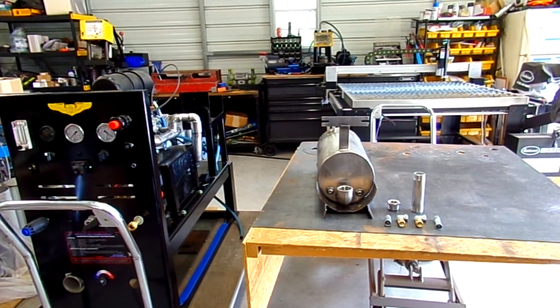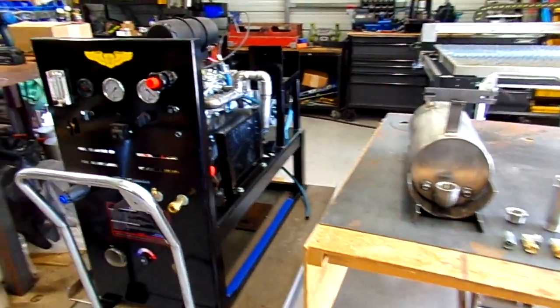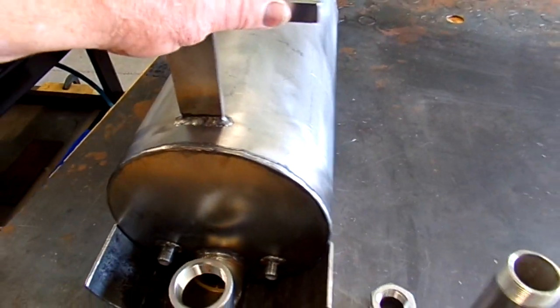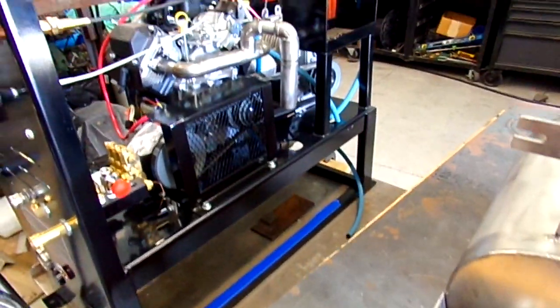Welcome to Blue Baron Carpet Cleaning Systems here in Lakanto, Florida, home of the Access Point heat exchangers and the Blue Baron truck mounts. Here we have a ready-to-go Access Point heat exchanger, 3,500 pounds, ready to go in the undercarriage of that Compact 45.